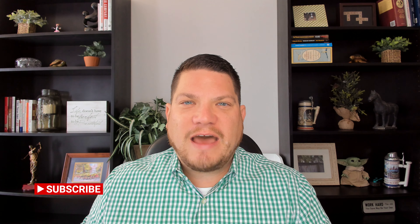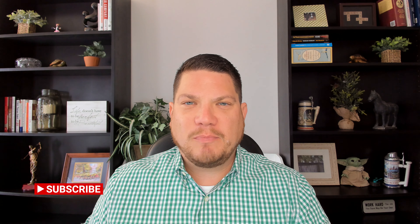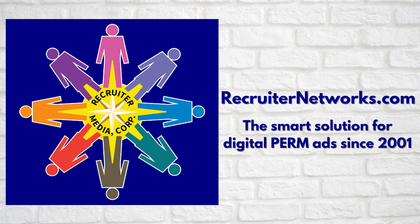Before we get started, I'd like to ask you, if you haven't already, to please subscribe to the H-1B Guy channel here on YouTube and like this video so that I can continue to produce more content like this for you. I also wanted to mention the H-1B Guy offers a variety of consulting services. I help businesses and individuals solve complex work authorization issues in the recruitment process while bringing awareness to employment-based immigration benefits. Please reach out — I'd love to hear how I can help you. Today's post is brought to you by RecruiterNetworks.com, the smart solution for digital perm ads since 2001.